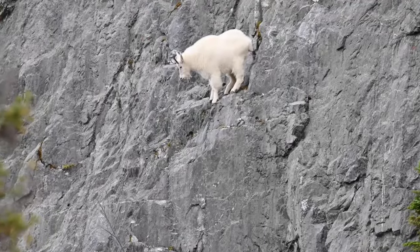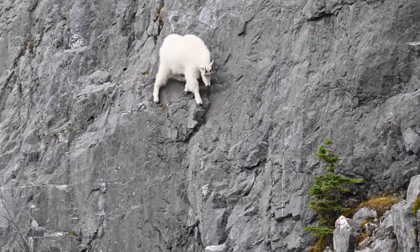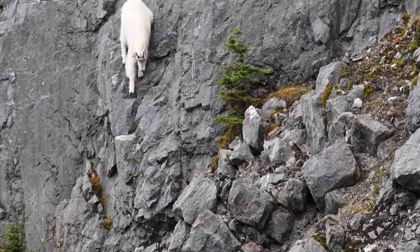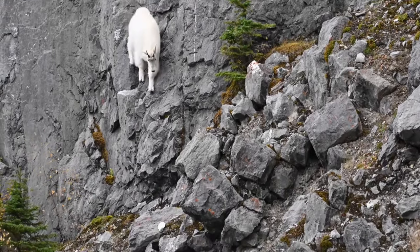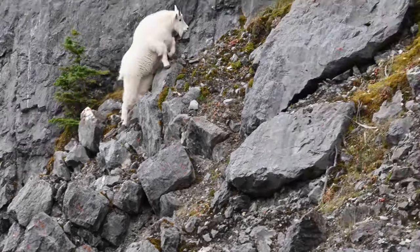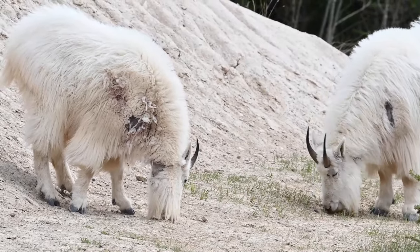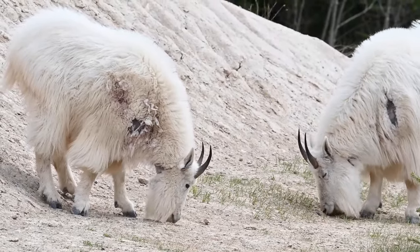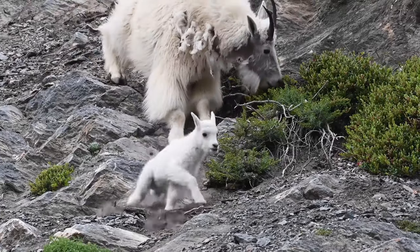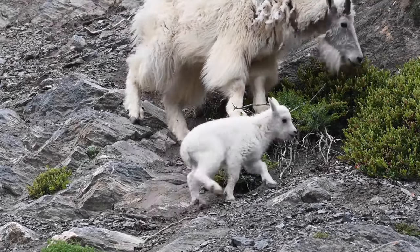The Rocky Mountains serve as the primary stronghold of these resilient creatures, extending from the southern United States into Canada. They favor precipitous cliffs and rocky outcrops, where they navigate with unparalleled agility, seemingly defying gravity with every nimble step. These goats are opportunistic herbivores, exploiting a diverse array of plant species for sustenance. From succulent grasses to hardy shrubs, their eclectic diet reflects their adaptability to the ever-changing conditions of their alpine habitat.